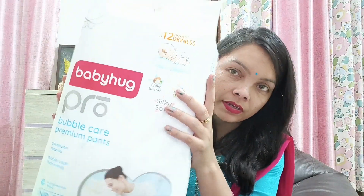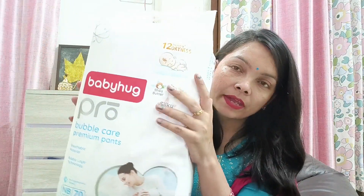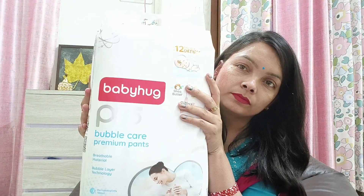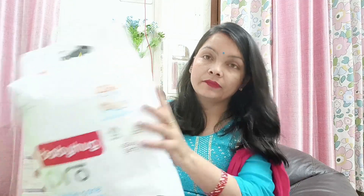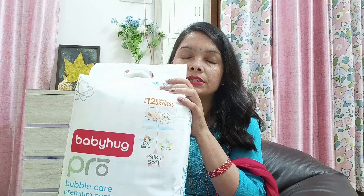Next I bought a diaper/pants packet. This is a pack of 70 pants. Its printed price was $13.95 and with the offer I got it for $6.83.